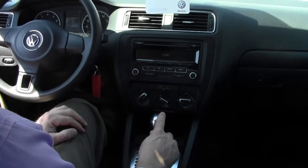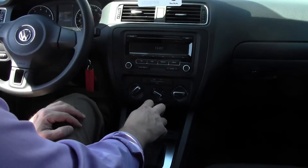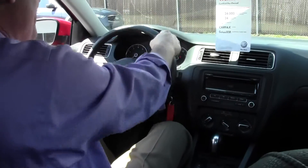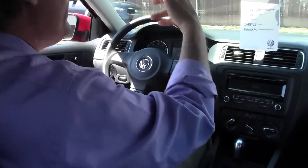Temperature control is right here. We have an RCD 310 AM/FM CD player. Tilt telescopic steering wheel. I'm over 6 feet tall with pretty long legs, and there's plenty of leg room and plenty of head room.